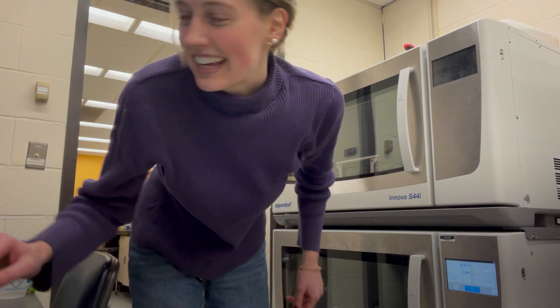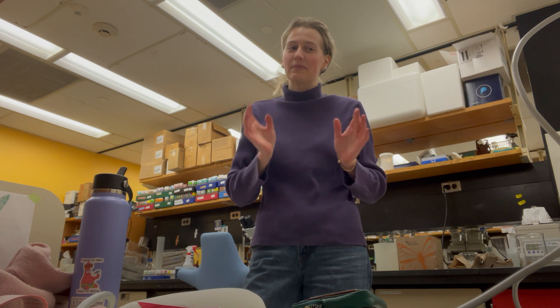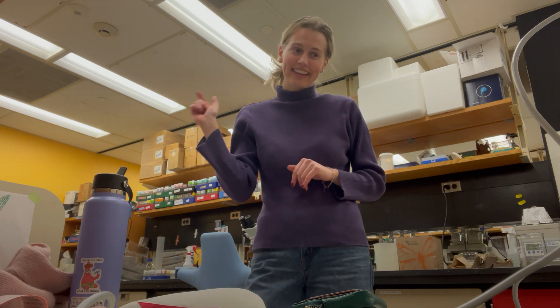Right now it is 8:20. So because it is 8:20, I just ordered some tacos from La Sabrosa on the Grubhub app. And now I'm just going to clean up my lab space, get ready, go eat, and then head to the library.